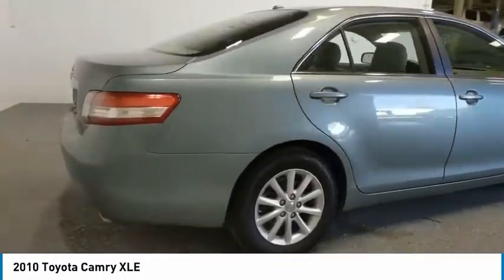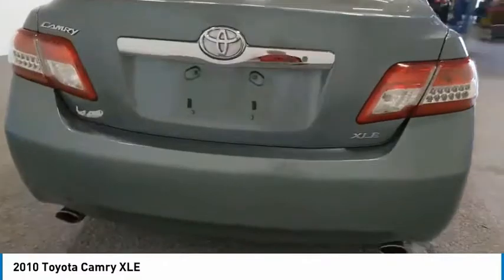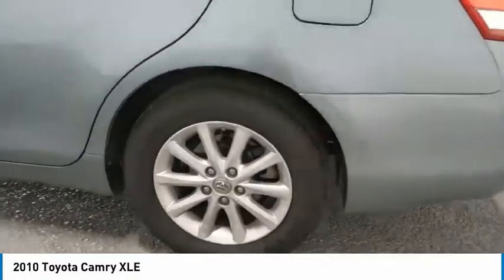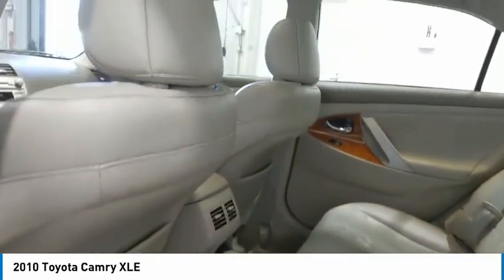Aluminum wheels, traction control, daytime running lights, remote keyless entry, remote trunk release, steel wheels, FWD, headlights auto off, wheel covers, mirror memory.